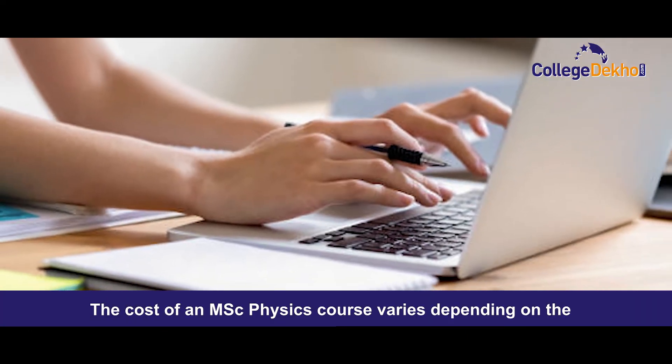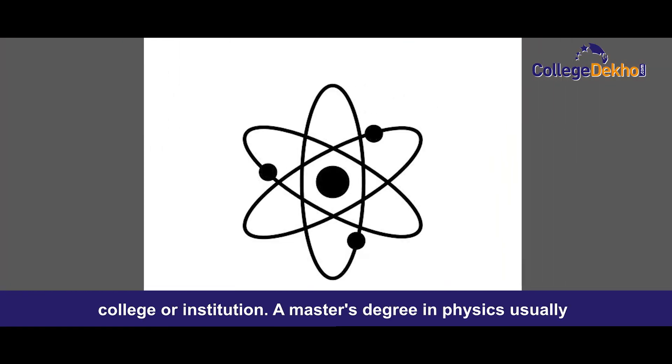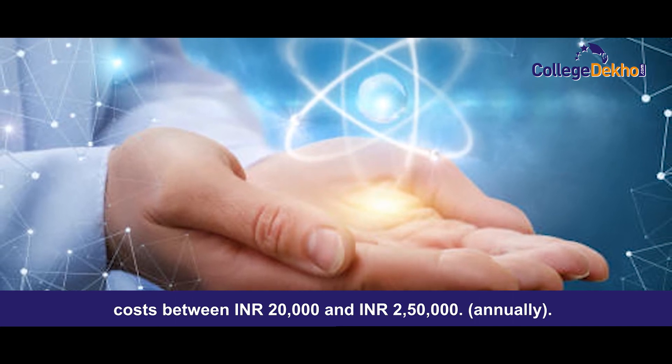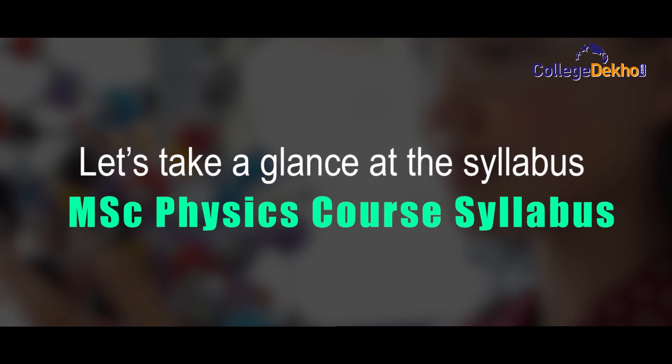The cost of an MSc Physics course varies depending on the college or institution. A master's degree in physics usually costs between ₹20,000 to ₹2,50,000 annually. Now let us take a glance at the syllabus.